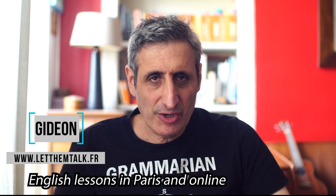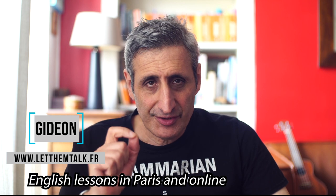Today on LetThemTalkTV, a grammar lesson for you. We're going to compare the present perfect with the present perfect continuous. These two tenses are often confused. I'm going to go through an explanation of the grammar and then with the help of John from English with Monty, we're going to look at some examples and some common mistakes in the context of a real conversation. Are you ready? Let's go.